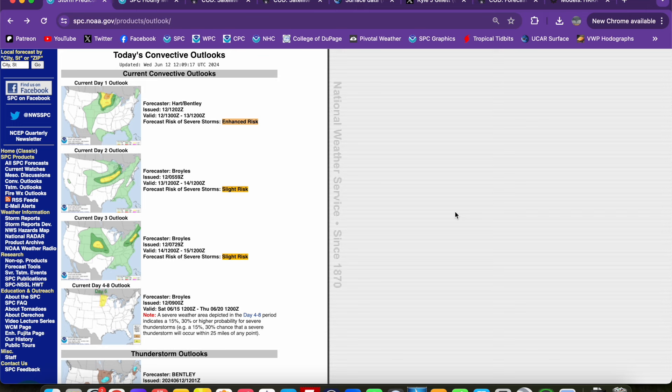We're going into mid-June. As the jet stream usually does, it is starting to migrate north, as is our moisture, and that is expected to create several days of severe thunderstorm potential across the northern half of the U.S., including places like the northern plains into the Midwest and Great Lakes. A lot of SPC outlines here for the next few days — we're going to focus on today.